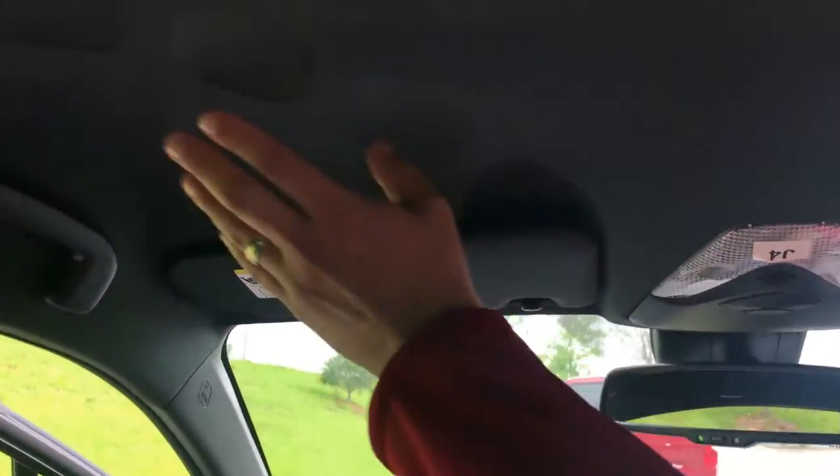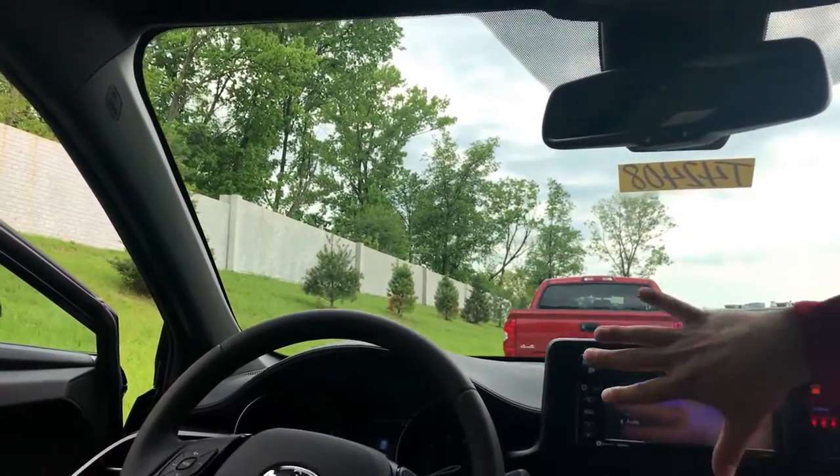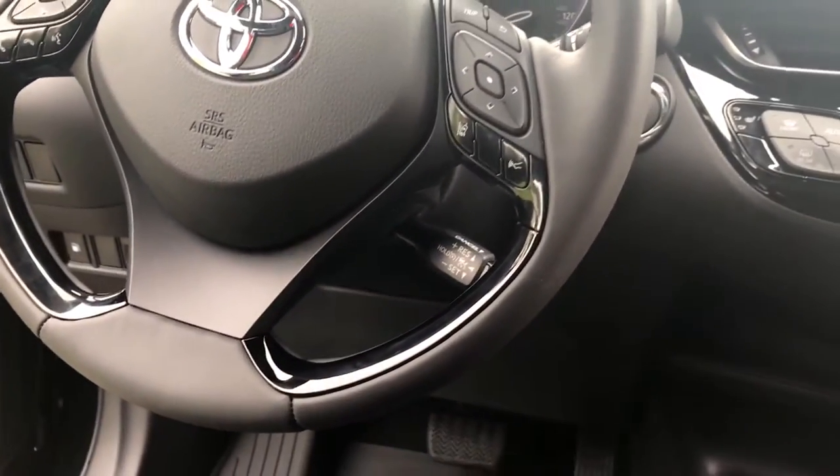Diamonds, diamonds, diamonds — everything is stylized. There are diamonds up here, diamonds on the side. Everything's diamond inspired. And you can see how this wraps around the driver like a cockpit. Very stylish, sporty look. There are a lot of cool features here too.